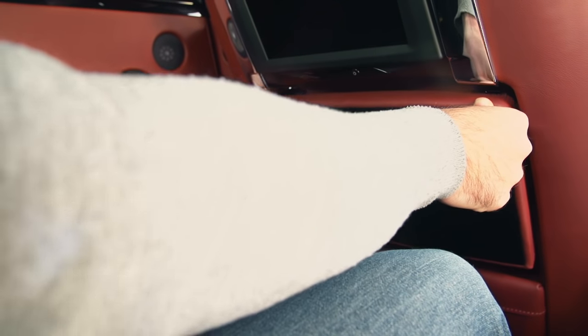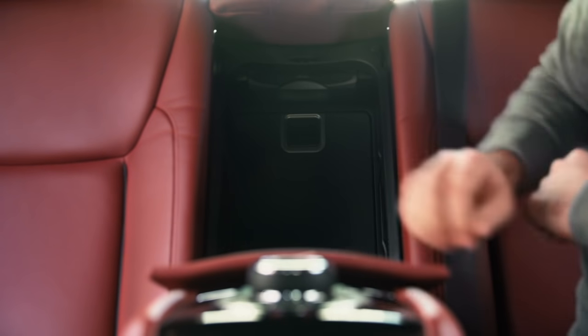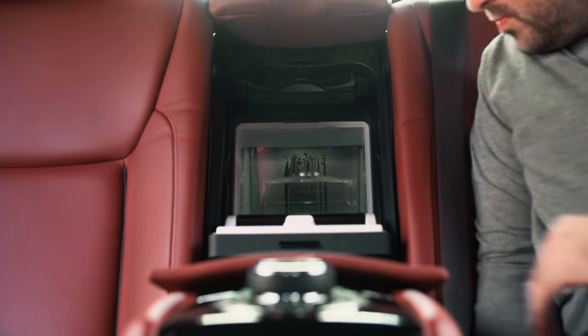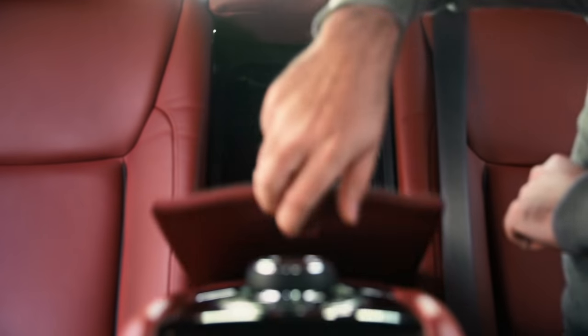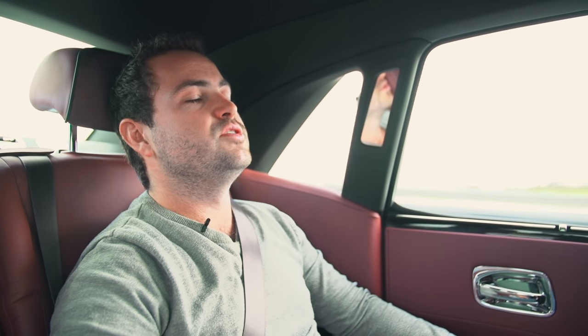The best toy in the back here is not even the iDrive system — it's this. It's a fully specced champagne fridge. That'll take a couple of bottles of Veuve. Fold that back away though, because I think the best way to enjoy a Rolls-Royce is with your eyes closed.